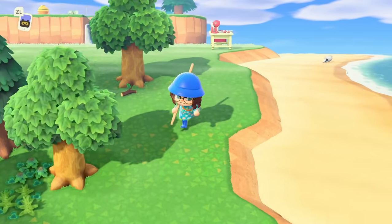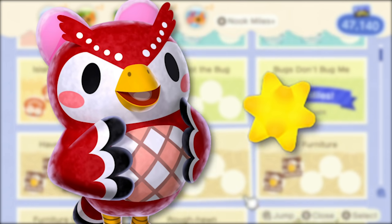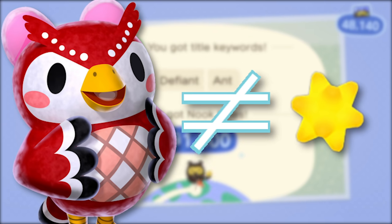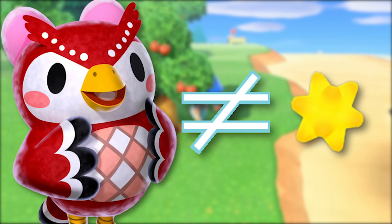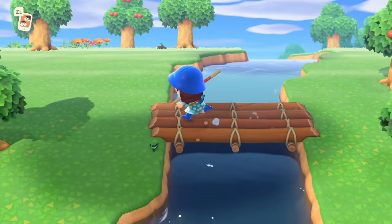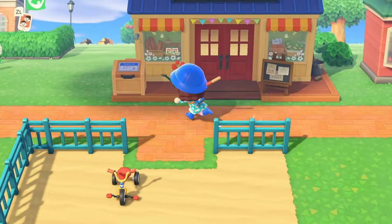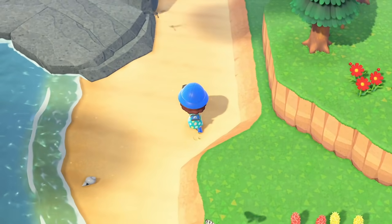Finally, I just want to talk about Celeste and shooting stars. I've seen so many people talking about whether this is a glitch or not, even now two months in. You are not guaranteed Celeste if you have a meteor shower, and you're not guaranteed a meteor shower if you have Celeste — she will just show up at random. However, if villagers acknowledge that you're going to have a meteor shower and you don't get one, that is a glitch, and unfortunately I don't have a fix for that.